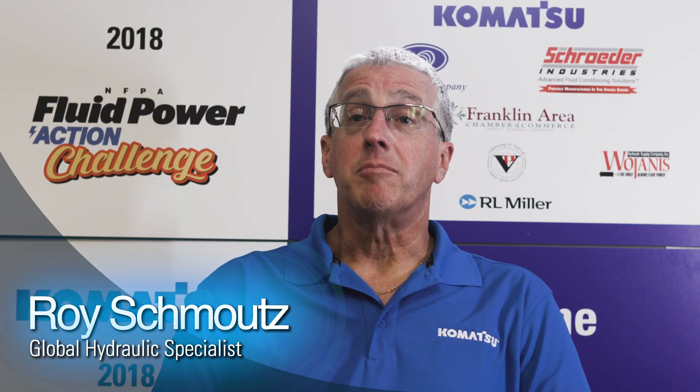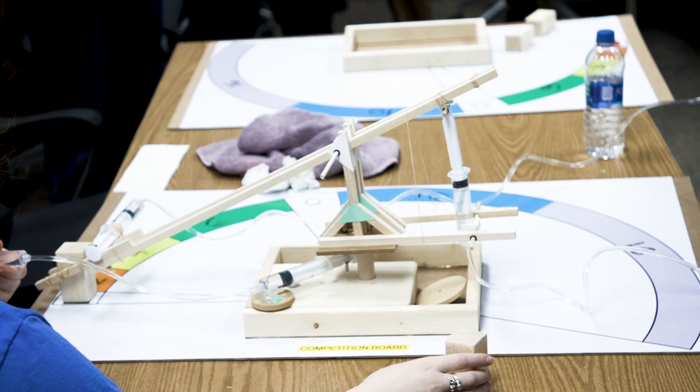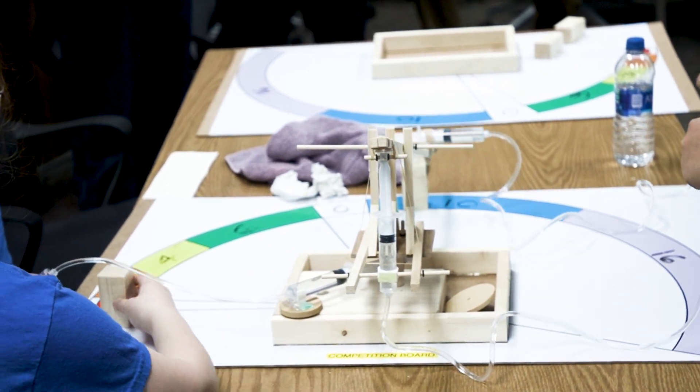My name is Roy Schmatz and I'm a hydraulic specialist at Komatsu Mining Corporation. Students had to pick up a square block, rotate it around an arc, and drop it to gain points. The team with the highest score won the competition.